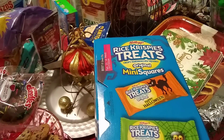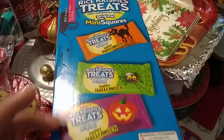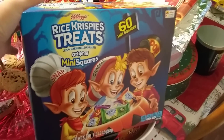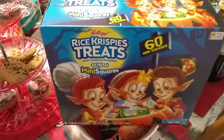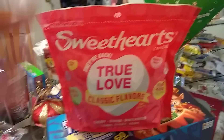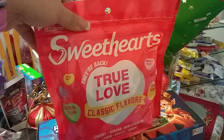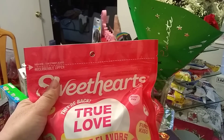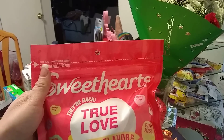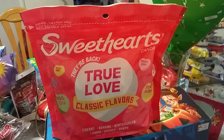I also have Rice Krispie Treats Original — Happy Halloween packaging, just the classic marshmallow squares with cute little designs. I might include these in Valentine's Day treat bags or give them to my sister. Another awesome deal is this huge bag of Sweethearts — a pound for 99 cents, absolutely awesome. What my mom used to do was make chocolate cupcakes with chocolate frosting decorated with these little hearts for Valentine's Day. It has all the classic flavors: cherry, banana, wintergreen, lemon, orange, and grape. Perfect for Valentine's Day, which is coming up really quick.